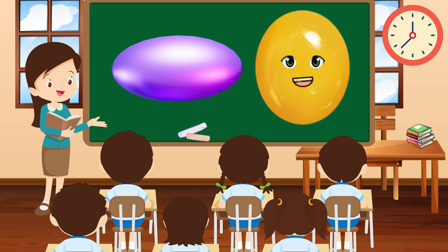Greetings, I'm Oval, smooth and rounded, like a stretched out circle. I'm like a friendly wave, always ready to welcome you with open arms.